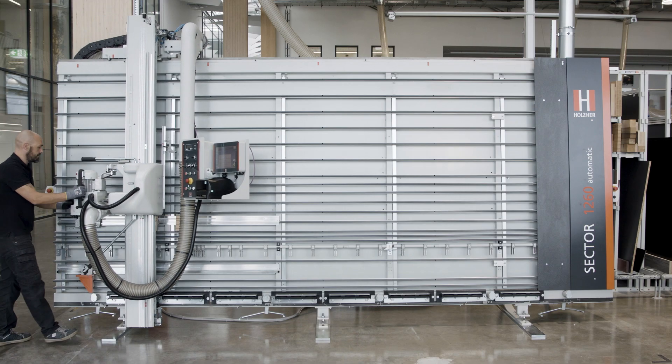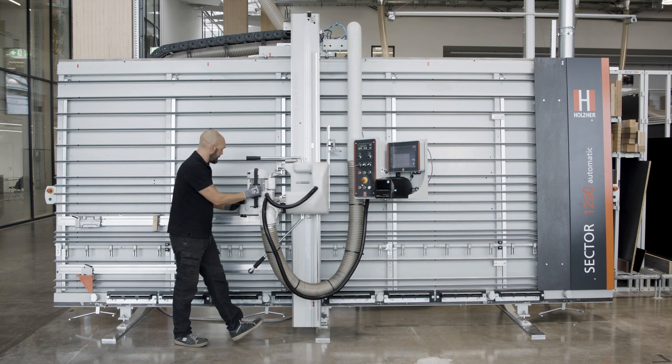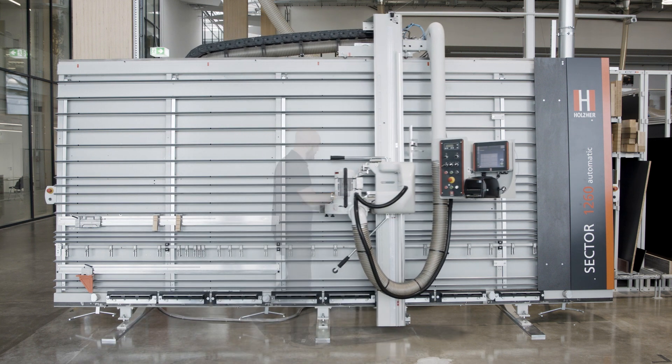Holzhair — vertical panel saws for your workshops and your requirements. Manual or automatic, always at the forefront.